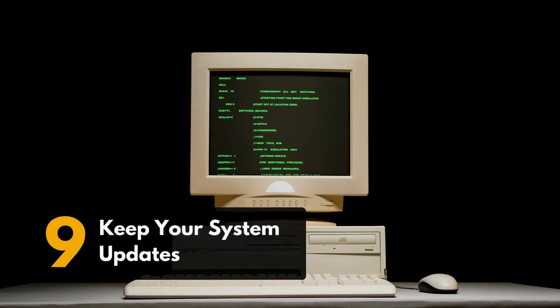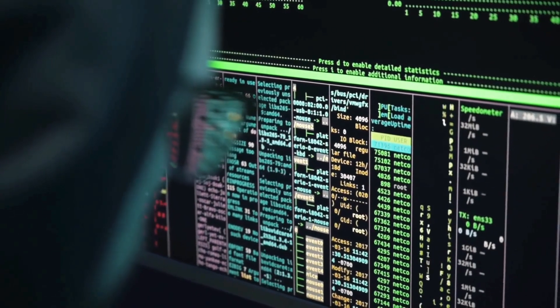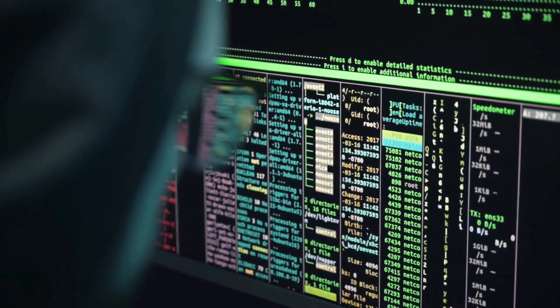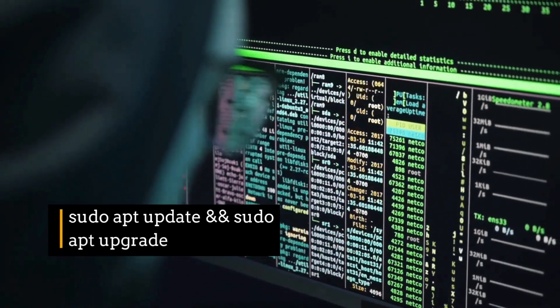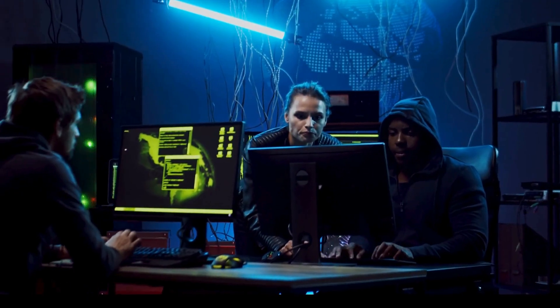Ninth, keep your system updated. This one's simple but powerful — make sure your system is always up to date. Updates bring bug fixes, performance boosts, and security patches. Run sudo apt update and sudo apt upgrade. Doing this regularly ensures your system stays fast and secure.